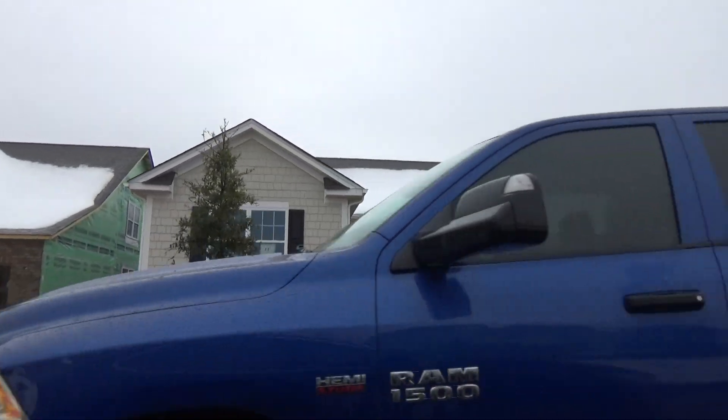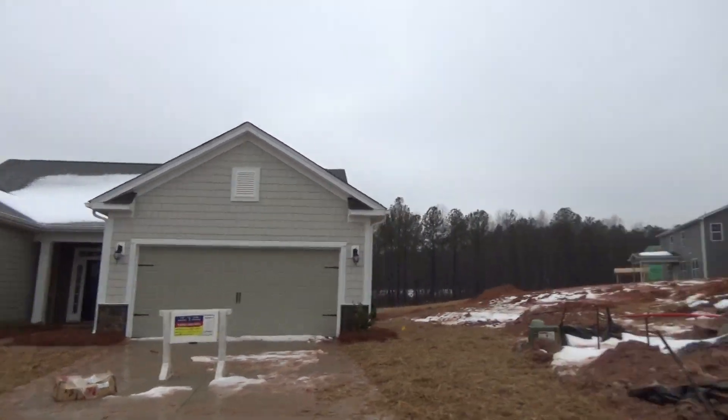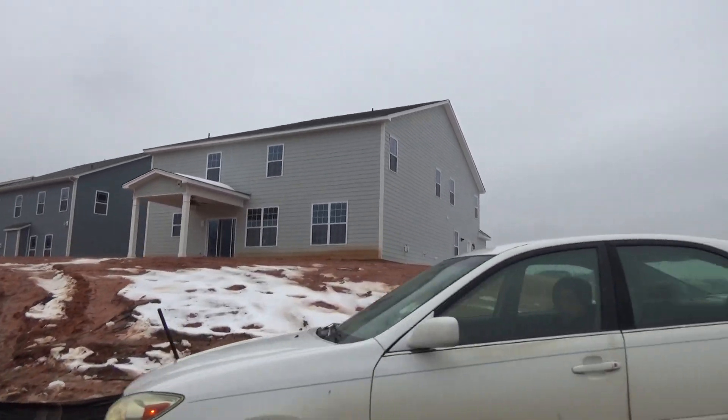Here's one that's sold. What model was that? That's the Coastal — another ranch plan that we offer. I love the Coastal. Isn't it beautiful? That huge open foyer area — it's absolutely stunning.